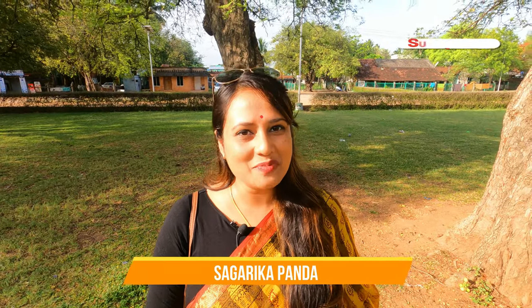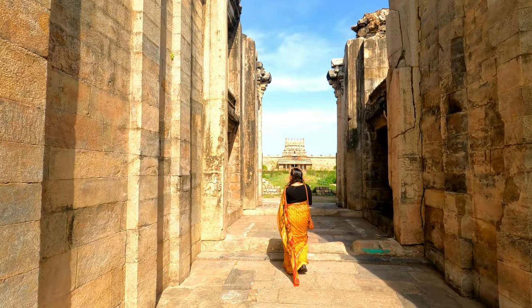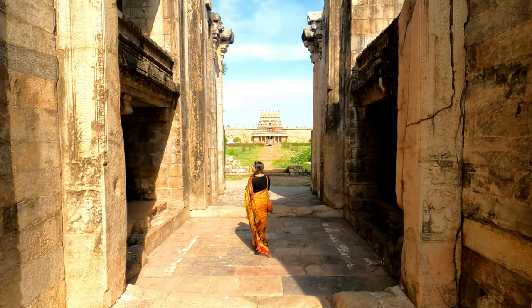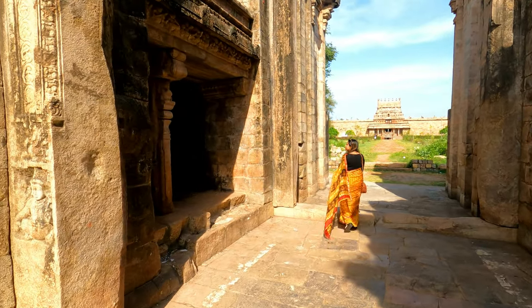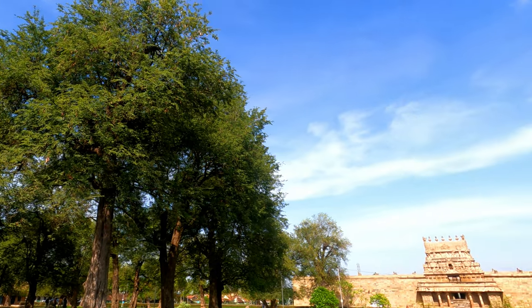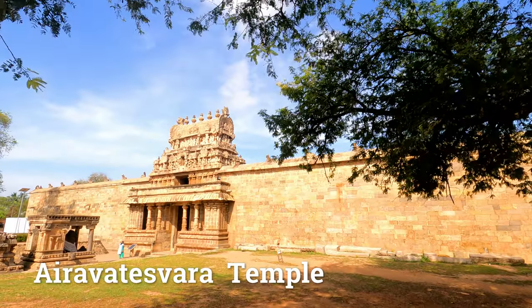Hey guys, welcome back to my Tamil Nadu series. I have arrived at my destination. This place is known as Darasuram and the temple right in front of you is known as Airavateswara temple.